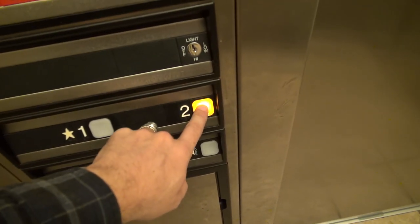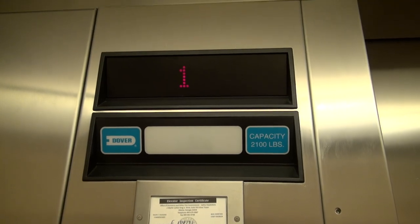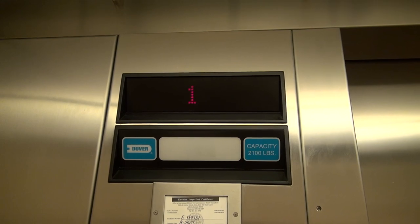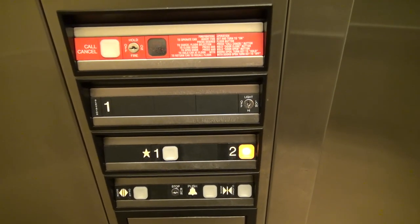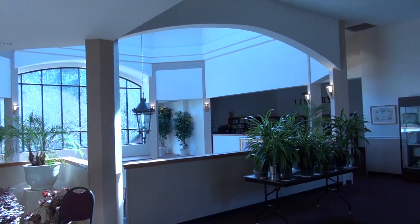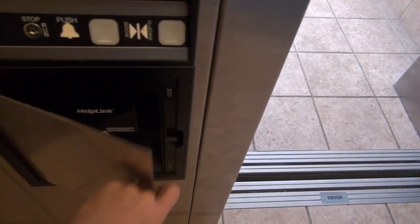Here we go. It levels pretty quickly too — it's nice. Wow, it opens up into this. This is a nice church, y'all. Here we go. Here's a phone.